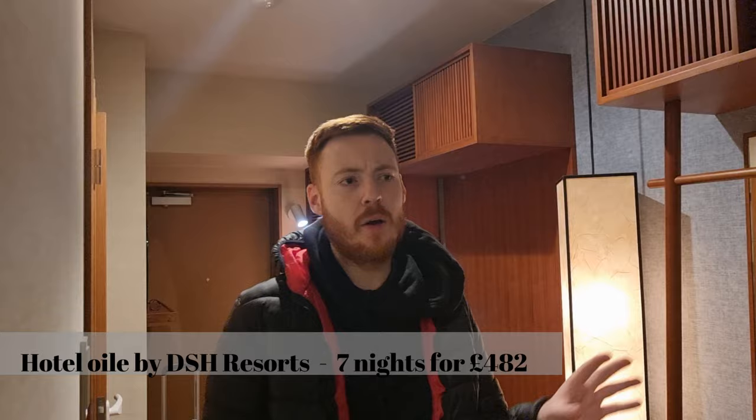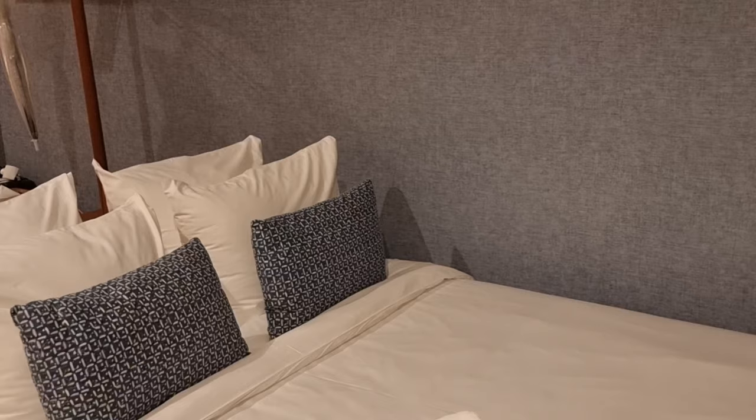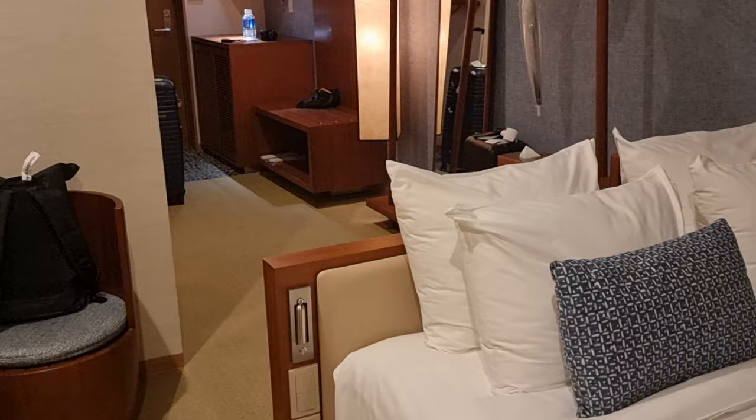We've just flown from Osaka to Okinawa with Jetstar Japan — a very good flight. We've just got a transfer from the airport to our hotel. We're staying at OilyDHS Resort, which is a bit further out from Naha, the main city of Okinawa. But the one benefit is that we're right next to the beach, which we'll be able to see from our balcony in the morning. Very spacious compared to what we've had previously. Can't wait for the view tomorrow morning.